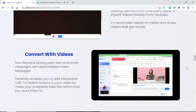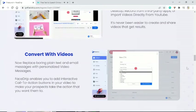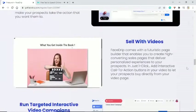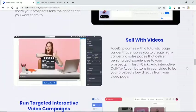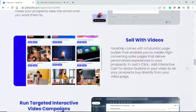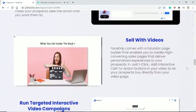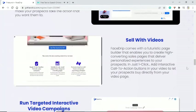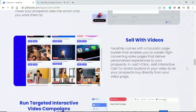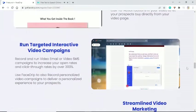FaceDrip enables you to add interactive call-to-action buttons in your video to make your prospects take the action that you want. Sell with videos — FaceDrip comes with a futuristic page builder that enables you to create high-converting sales pages that deliver personalized experiences to your prospects in just one click. Add interactive call-to-action buttons in your video to let your prospects buy directly from your video page.